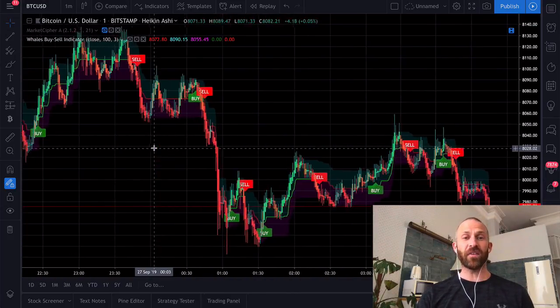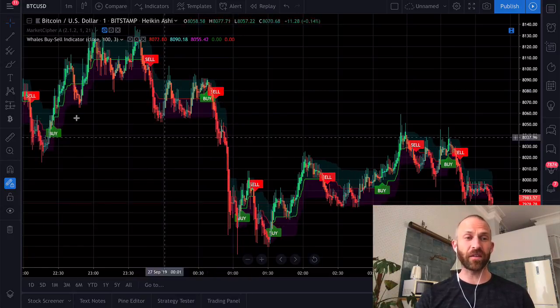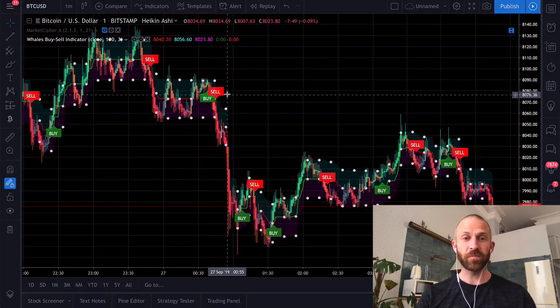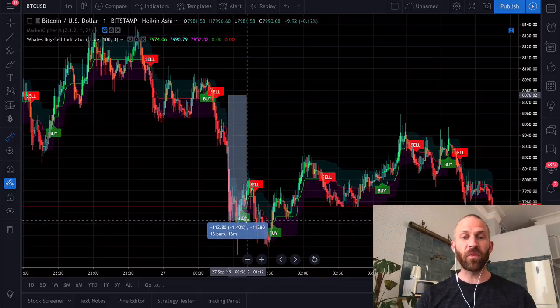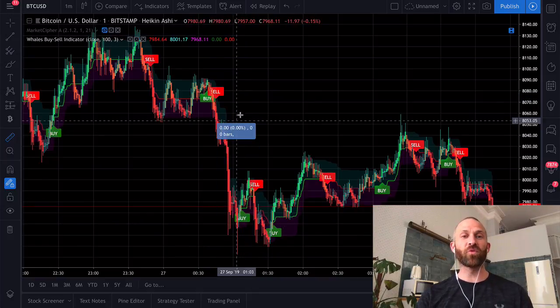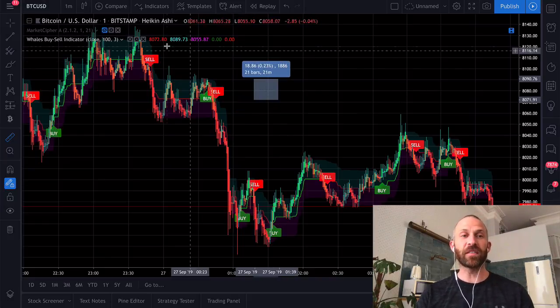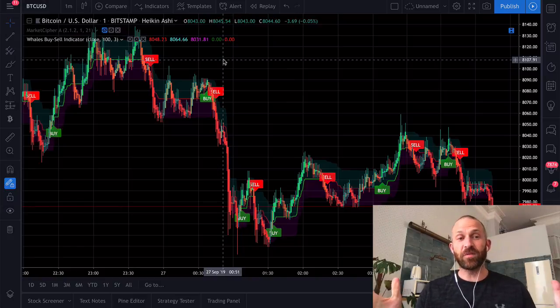You can see that if you would have sold up here when it said sell, you would have been in for a killing. That's a 1.4% move — at 10x leverage, that would be 14% gains in like a couple of minutes. Pretty crazy, so you could definitely make some killing with it and it seems to be worthwhile.